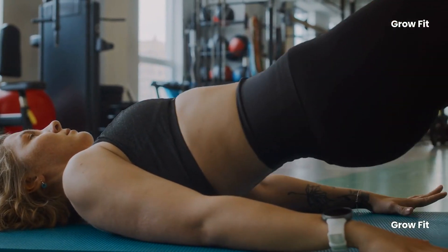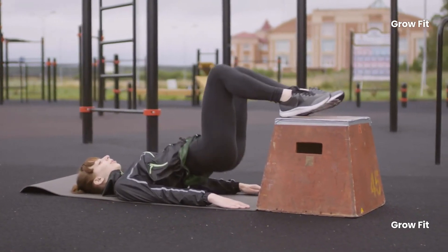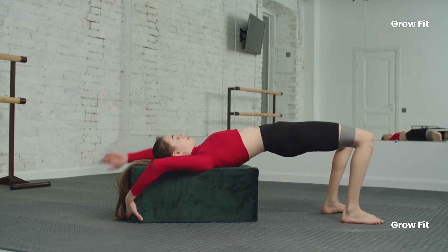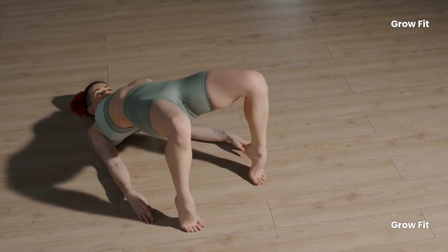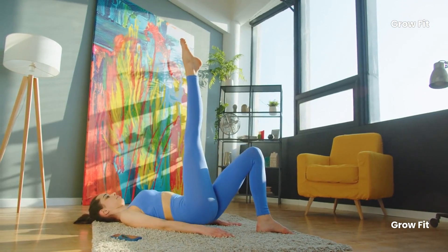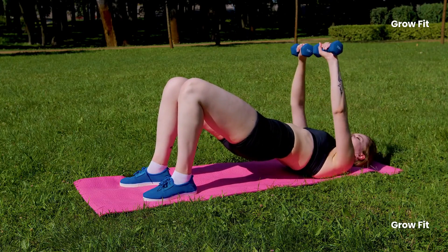How to perform a glute bridge correctly: 1. Lie on your back with your knees bent and feet flat on the floor. 2. Place your arms beside you, palms facing down. 3. Engage your glutes and lift your pelvis upwards until your body forms a straight line. 4. Hold the position for a moment, then inhale as you lower your pelvis back down. 5. Aim for 3 sets of 10 repetitions.